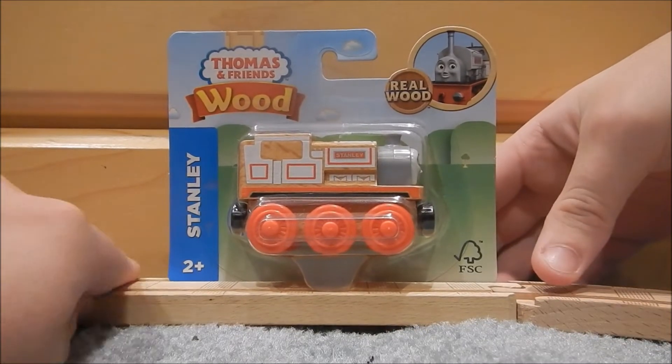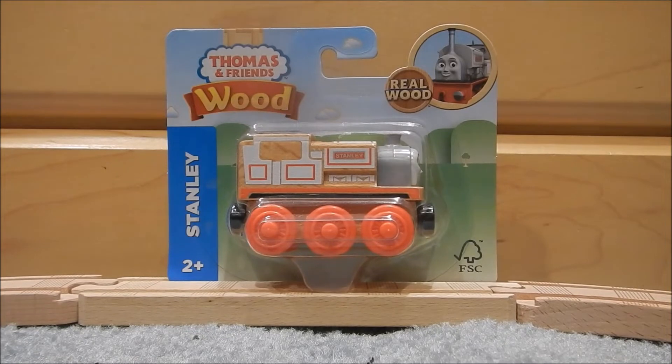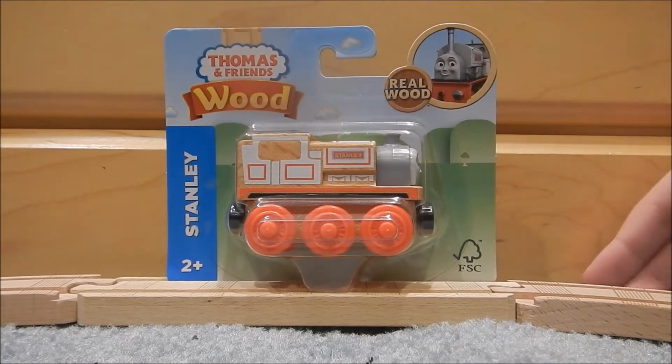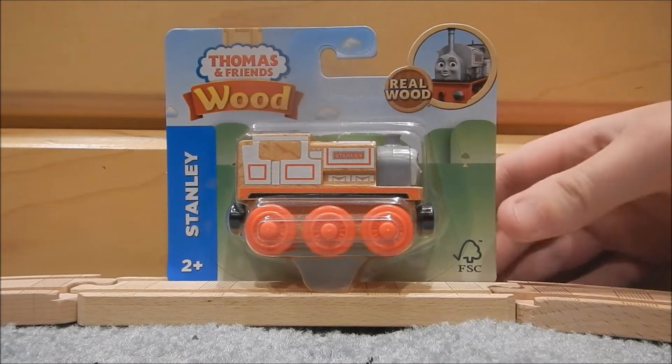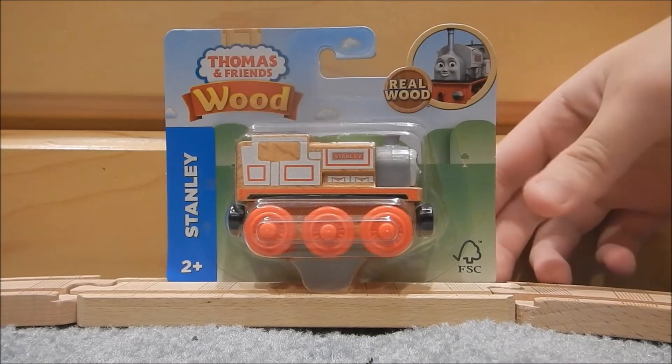I got him and several other engines today, May 28th, Memorial Day at Toys R Us, which is closing soon. He was one of the few engines they had left, so I picked him up.